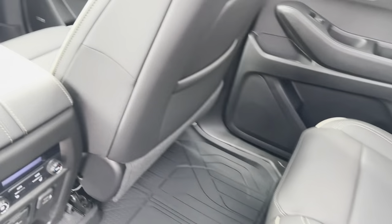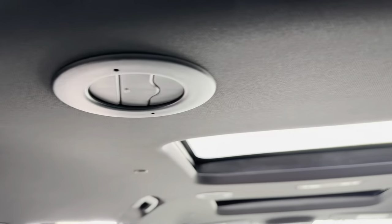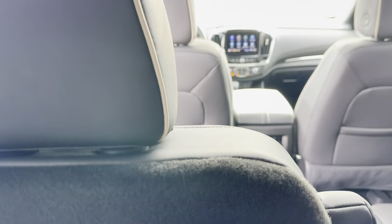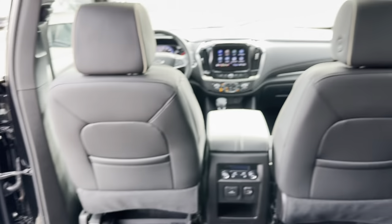Size-wise, let's show what the third row looks like from inside. Back here in the third row you have USB ports for kids or family, air vents, lighting, and cup holders. The seat could move up a little more, but you have decent visibility to the front and sides. It's very easy to move in and out of.